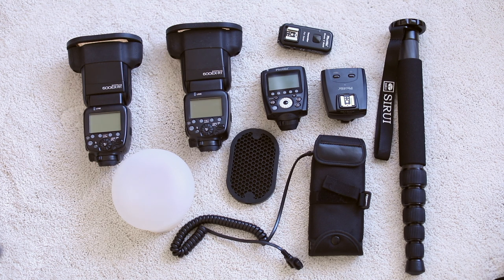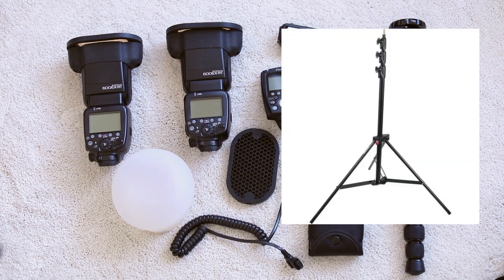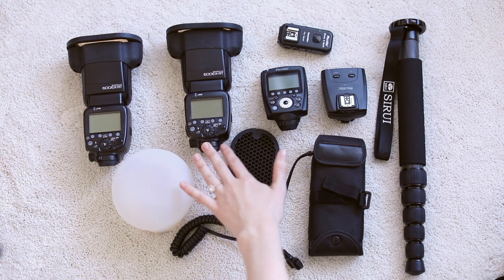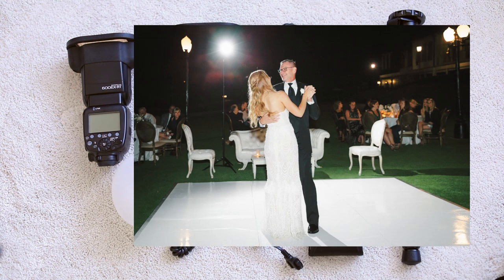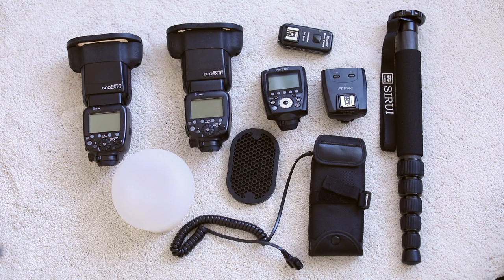Moving on to what I pretty much only use for the reception — unless I have a very dark getting-ready room — I will have two flashes with me. One of the flashes will be on a light stand, which is basically a tripod-like thing to hold up a flash, typically placed behind where my subject will be. Then I will have my assistant hold the other flash on top of a monopod, which extends really long to light from the front of my couples. That is how I use my off-camera flash — I think it has much more dimension and I like the way the light looks.